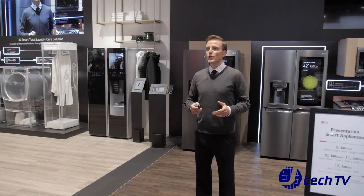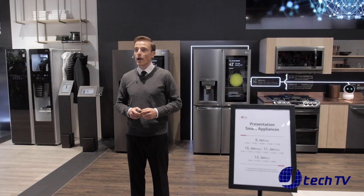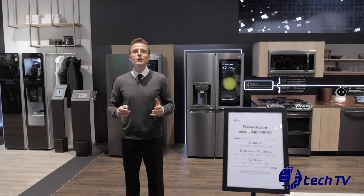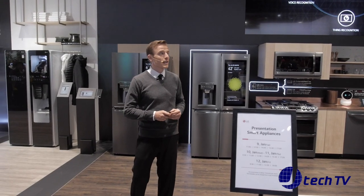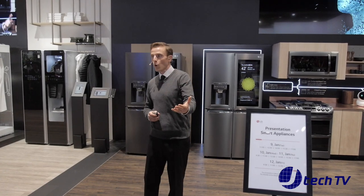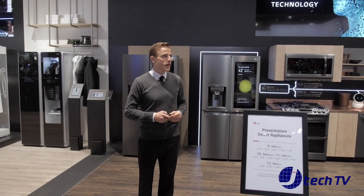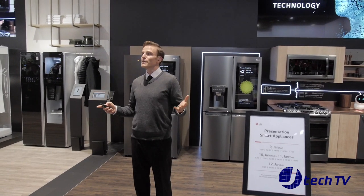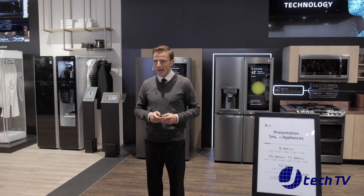LG ThinQ is an artificial intelligence brand by LG Electronics. The ThinQ ecosystem is ever expanding based on the AI platform called DeepThinQ. LG ThinQ will come to understand your lives through voice control, image recognition, and sensor data, and involves special features with product recognition and learning engine technologies.